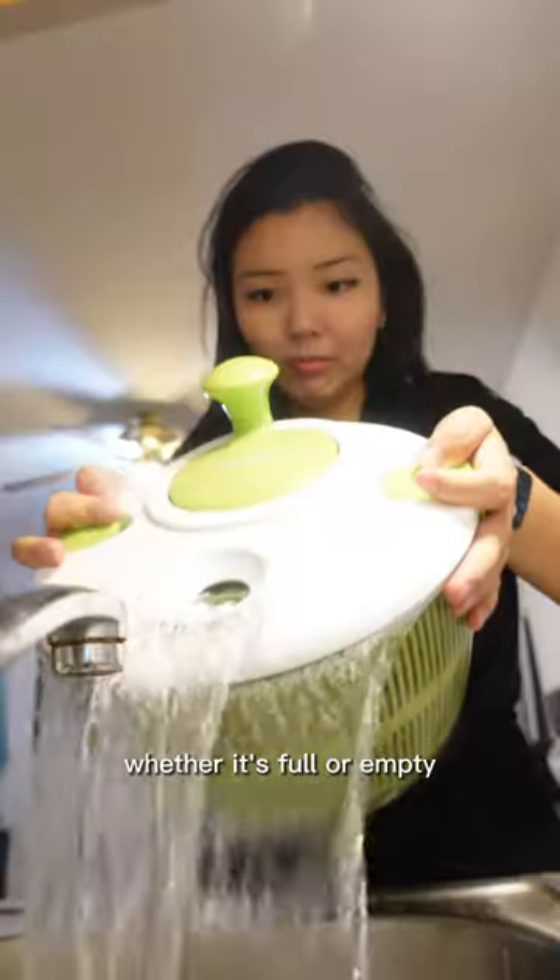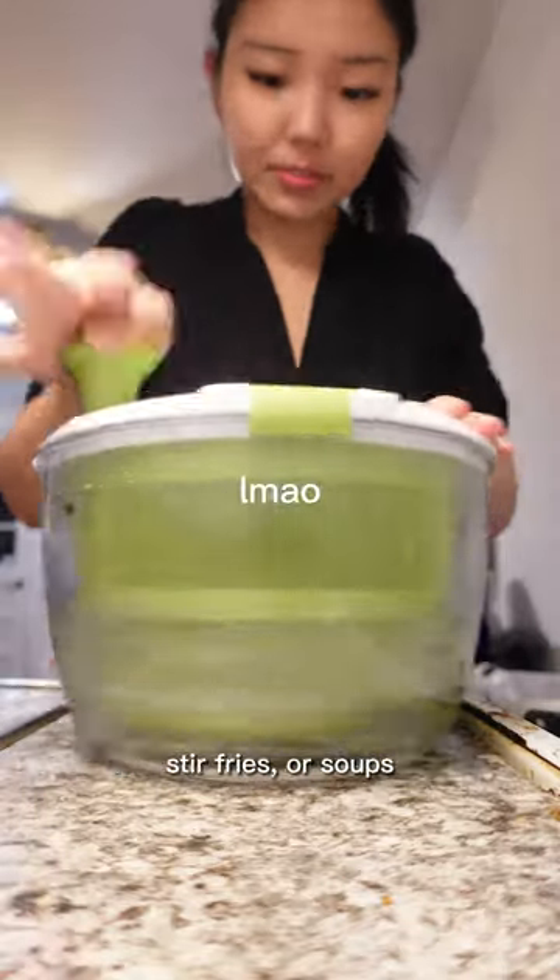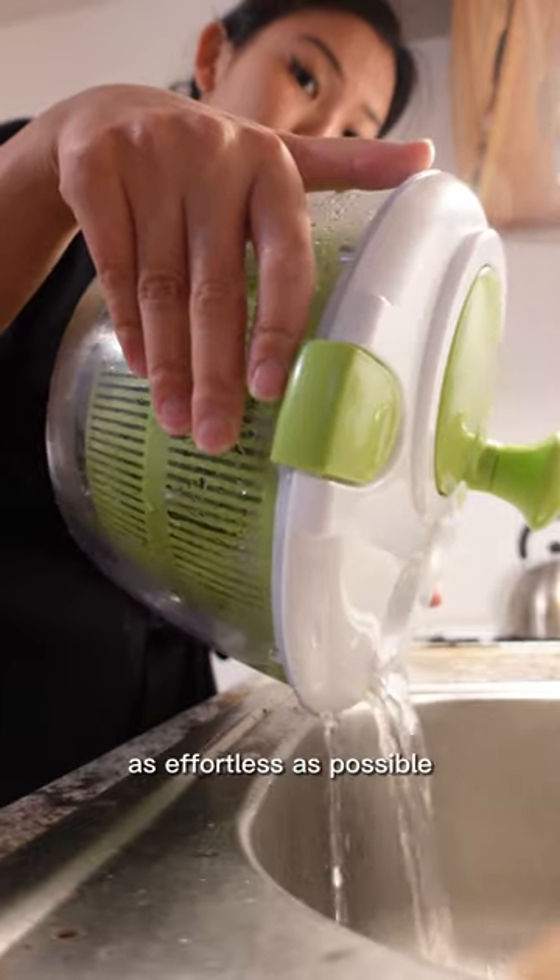I have this bad boy in my fridge at all times, whether it's full or empty, so I always have fresh and ready greens for my salads, stir fries, or soups. It's about making the process as effortless as possible.